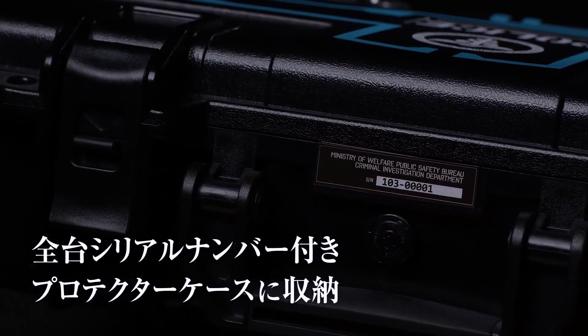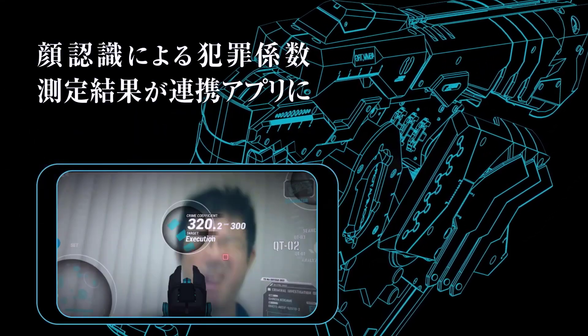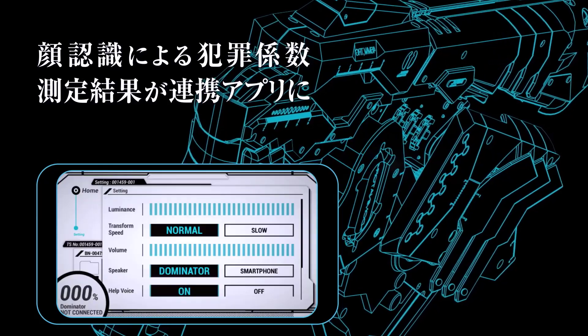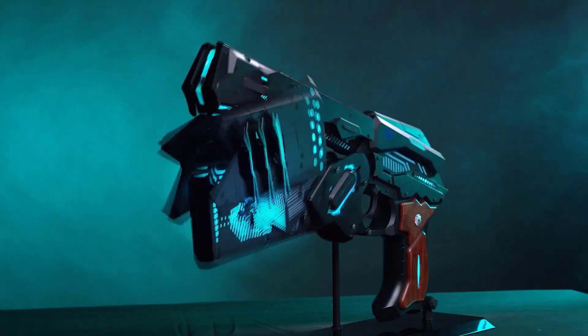The Dominator also features a total of 217 full-color high brightness LEDs, which have authentic lighting patterns that replicate paralyzer, eliminator, or charging modes. It's a must-have for all the Psycho Pass fans out there.